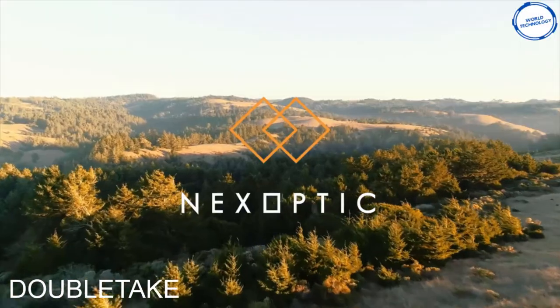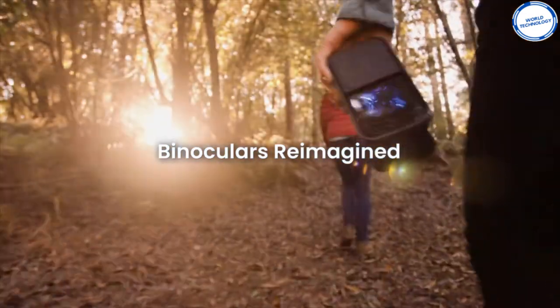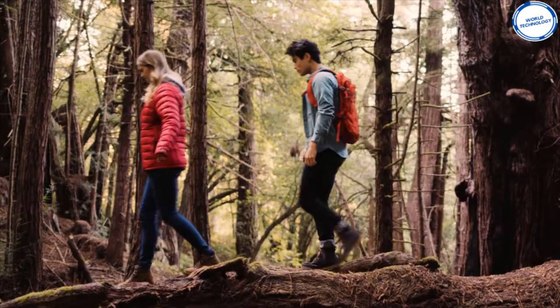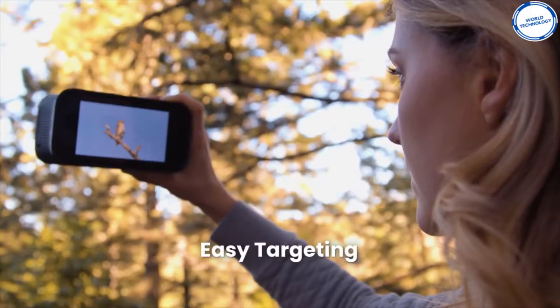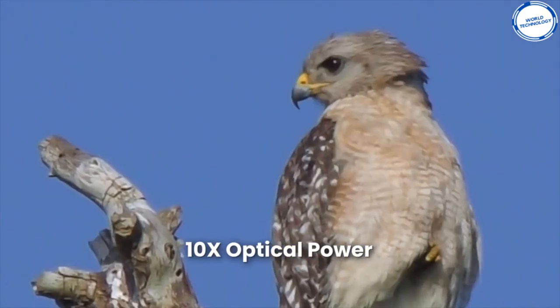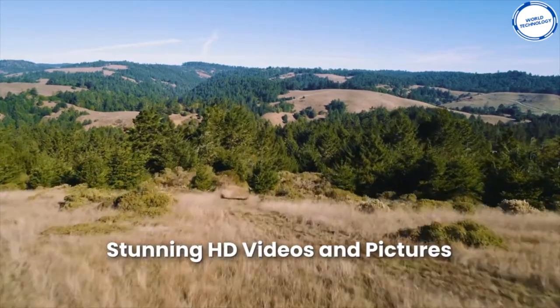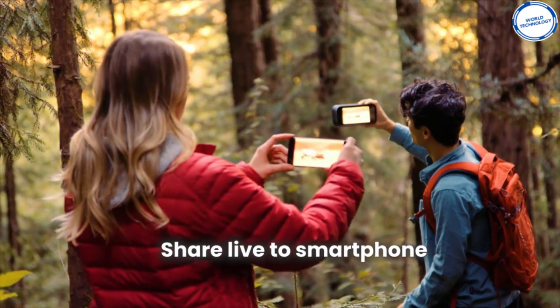Here we have Doubletake. Doubletake is made by a company called Nexopic and is designed to reimagine the way we look at binoculars. This gadget offers zoom from 2x to 10x optic power with a simple push of a button. The Doubletake will produce an HD image on the screen which can then be streamed live to your smart device, and it comes with a 5-inch HD touchscreen for easy use.